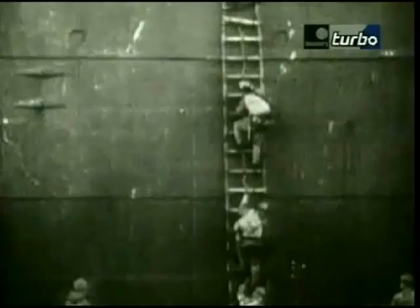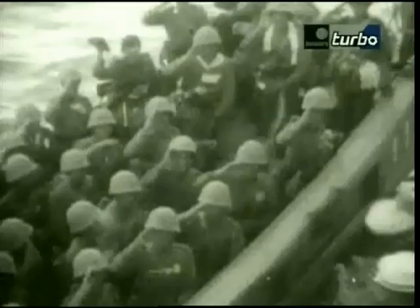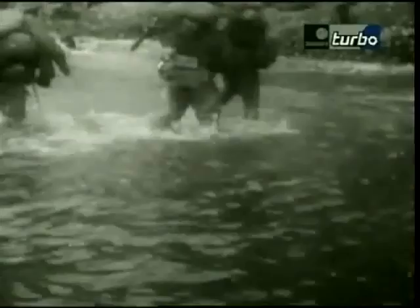As an island nation, the Japanese understood that they would have to, in a modern war, conduct amphibious operations. And it is, in fact, the Japanese who invented modern amphibious landing equipment.